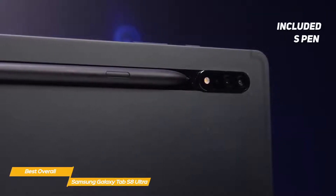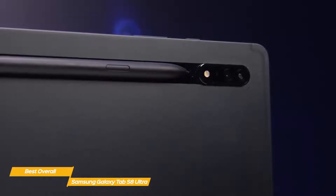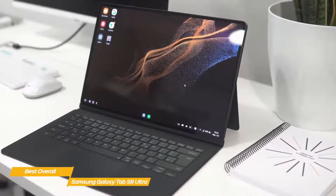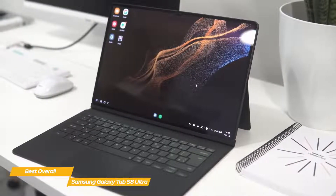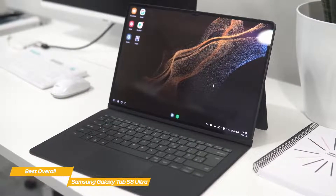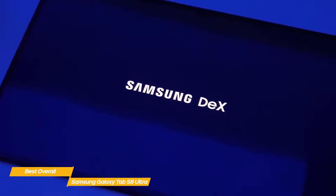Like the Tab S6 Lite, the S Pen is included in the box and feels like holding a proper pen. Creatives will make great use of it — especially with such a large canvas to work on — but even if you're not artistically inclined, the S Pen is perfect for marking up documents or scribbling notes. The optional Book Cover Keyboard is key to making the Tab S8 Ultra function like a true laptop; it's roomy, comfortable to type on, has a compartment to store the S Pen, and acts as a protective cover when not in use.